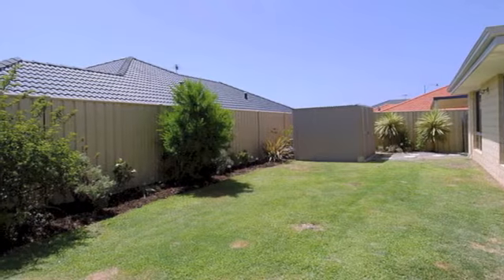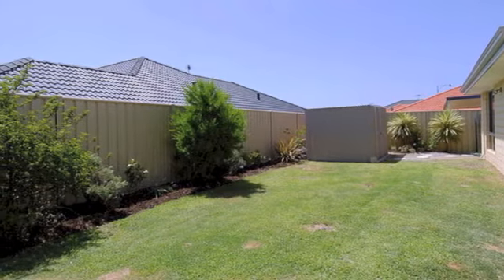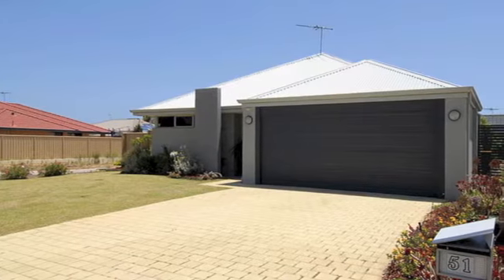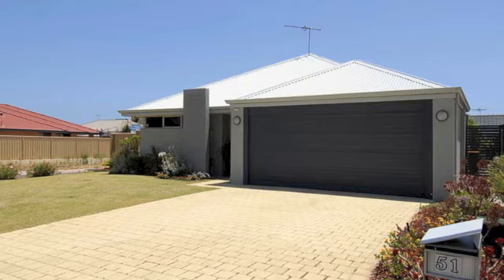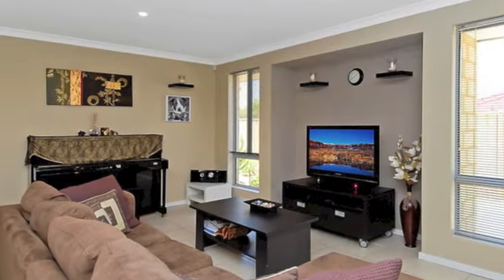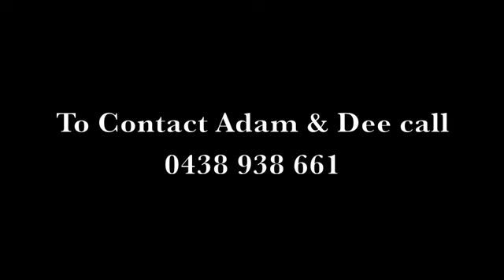Set on a stunning 534 square metre corner block, this outstanding abode finds itself central to schools and shopping in the greater Wanneroo and Joondalup areas, as well as public transport, childcare and leisure facilities and more. Make it yours today.